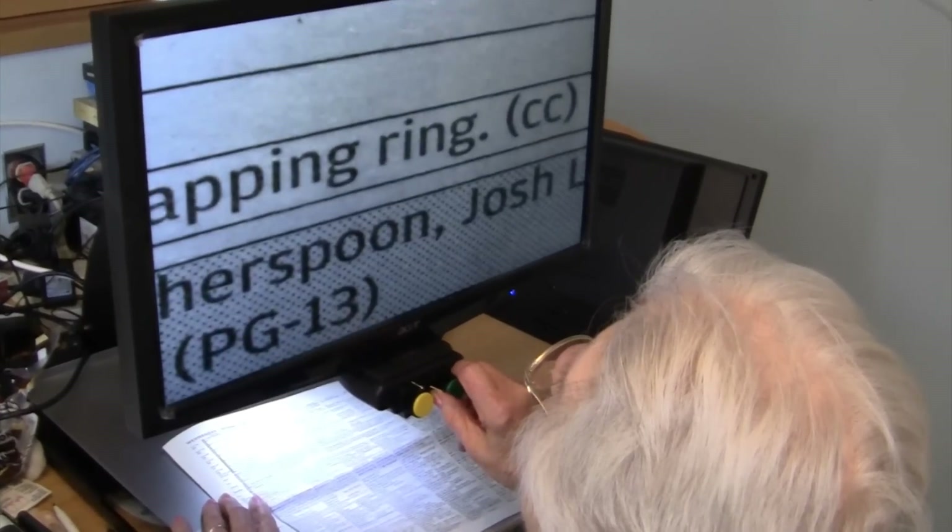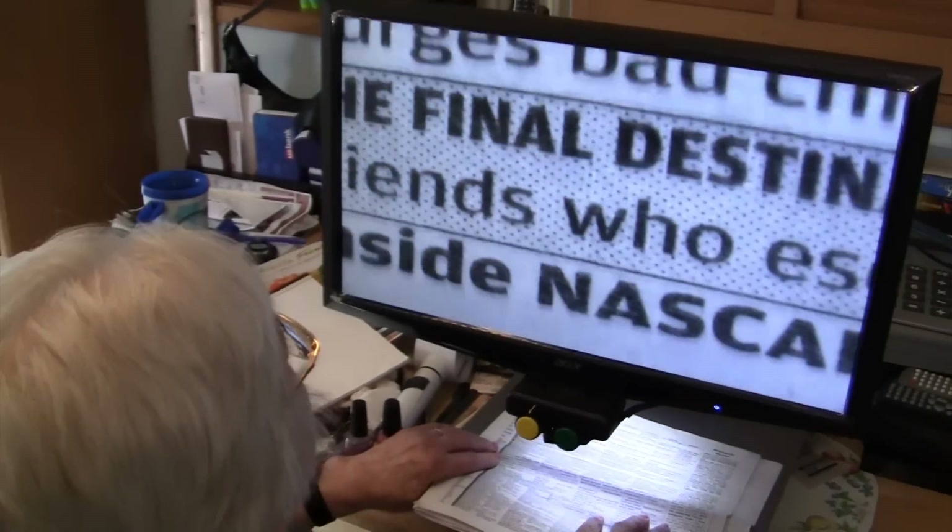I have wet macular degeneration in my right eye and dry macular degeneration in my left eye.